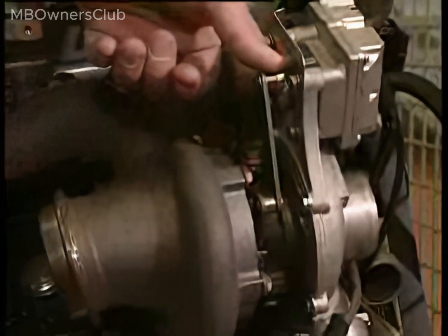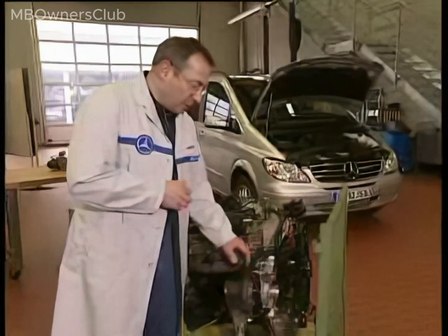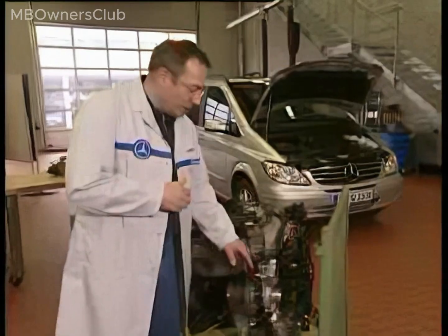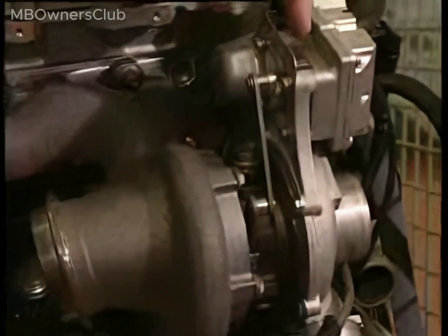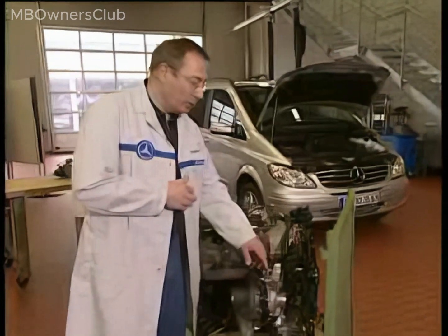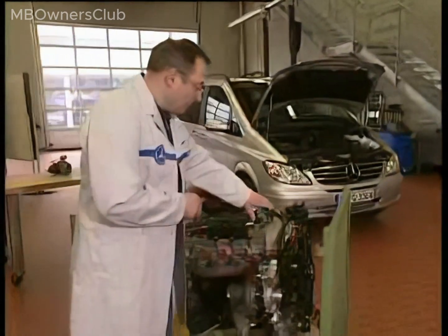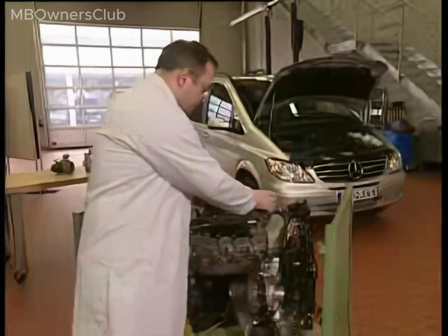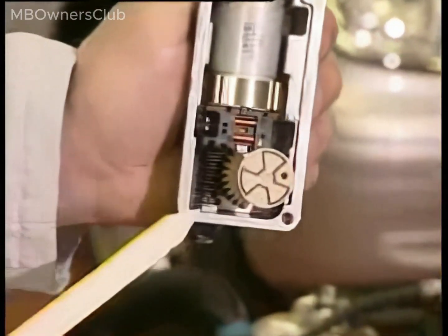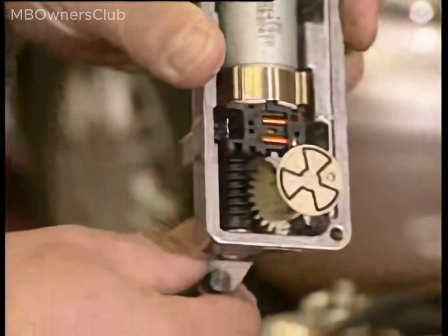The guide vanes move with greater precision, benefiting power variants and exhaust characteristics. Note: excessive force on the VTG turbocharger linkage can damage the worm gear in the actuator motor, which then requires the entire turbocharger's replacement.